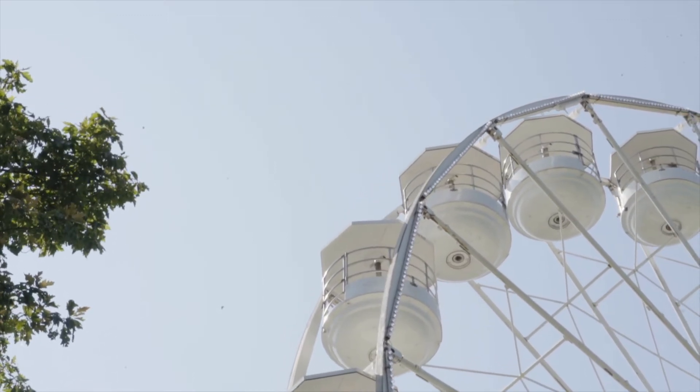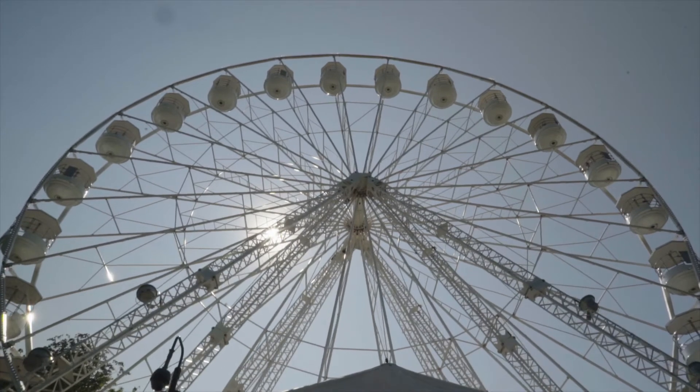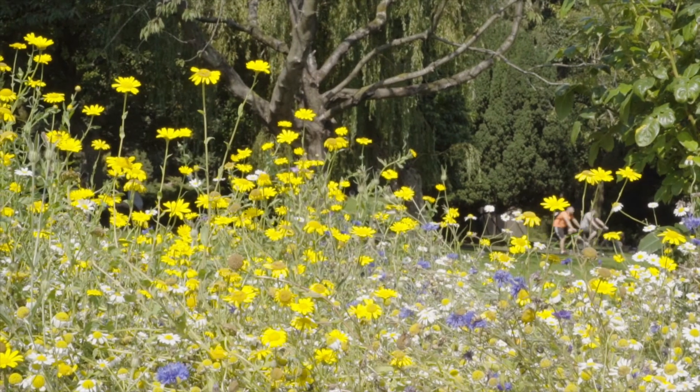In 1861, Charles Blondin, the first man to cross Niagara Falls on a tightrope, performed his tightrope act in the gardens. In 1864, the largest balloon of the time, the Britannia, rose to the air with 11 passengers.